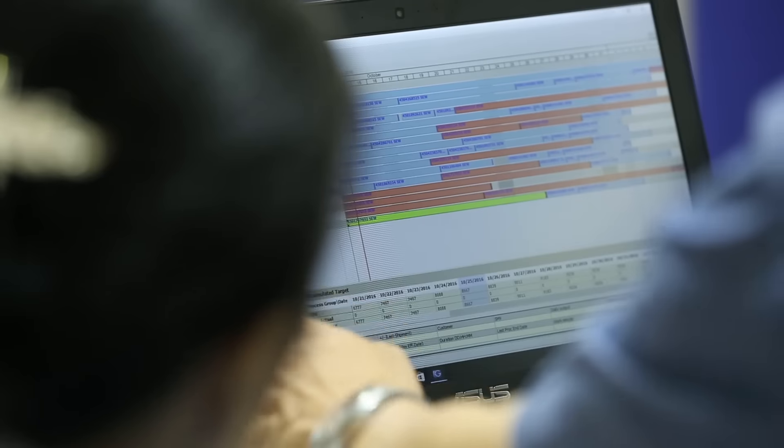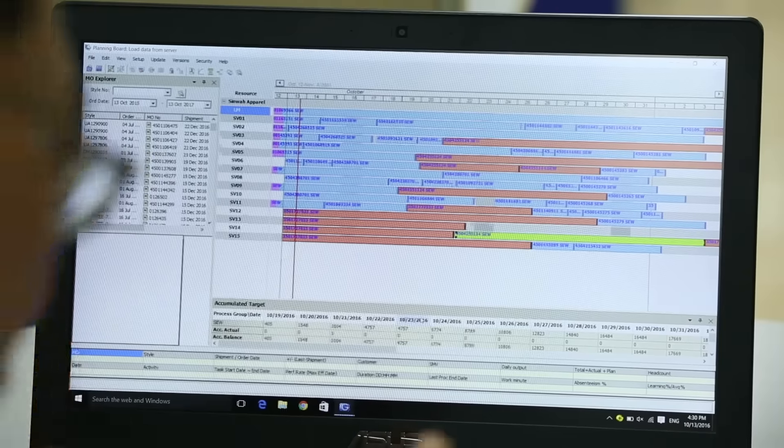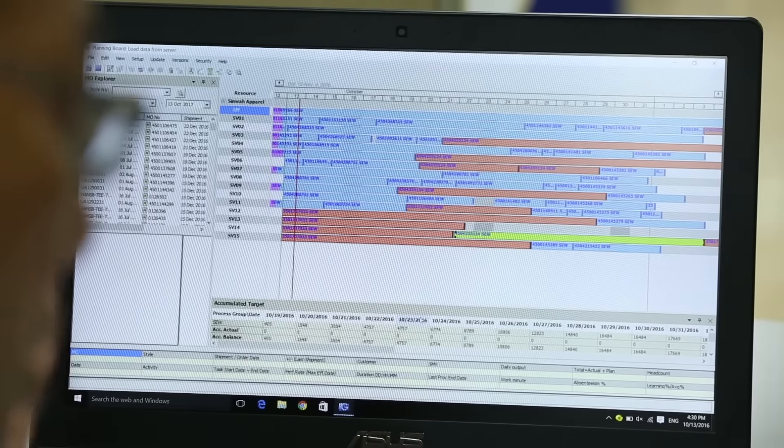We are looking into real-time planning, and this data can be downloaded directly from the GPLOS system so we can reflect whether we are behind schedule. So, we are looking into PSM actively, and I see the system is very proactive and very useful to us.